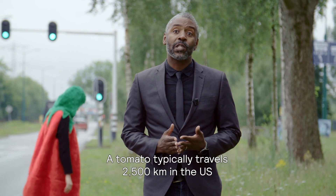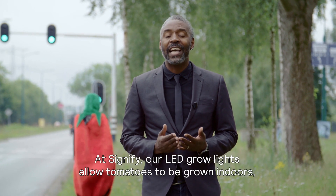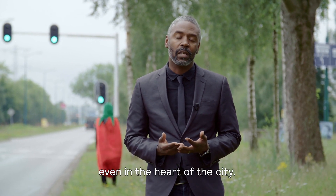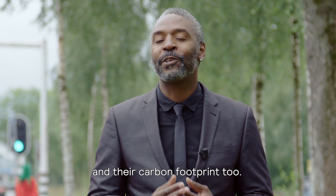A tomato typically travels 2,400 kilometers in the U.S. before it gets to a plate. At Signify, our LED grow lights allow tomatoes to be grown indoors, even in the heart of the city, reducing the distance from farm to fork and their carbon footprint too.